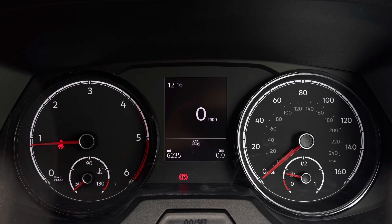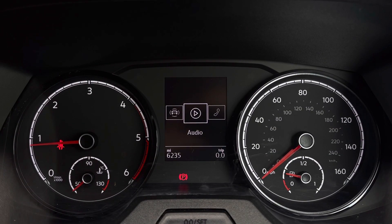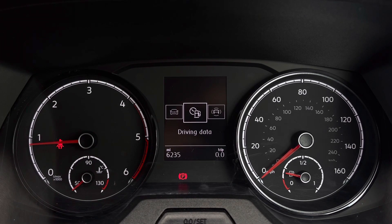Your mileage is displayed on the screen here as well as your assist systems, audio, telephone, vehicle status and your driving data.